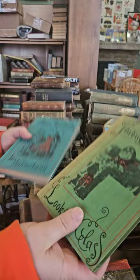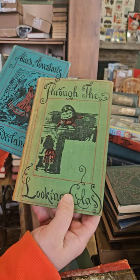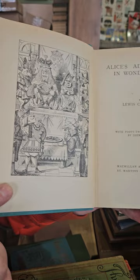We have a nice — not exactly matching, same publisher, slightly different colors, kind of a tealish bluish-green. We have Alice's Adventures in Wonderland and then the sequel Through the Looking Glass and What Alice Found There. These aren't super early — I think they're both from 1948.